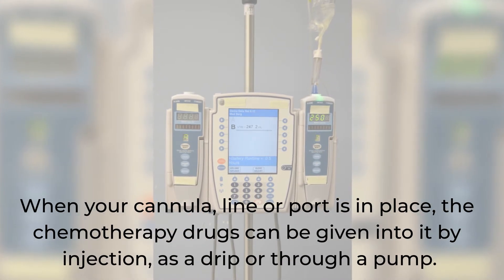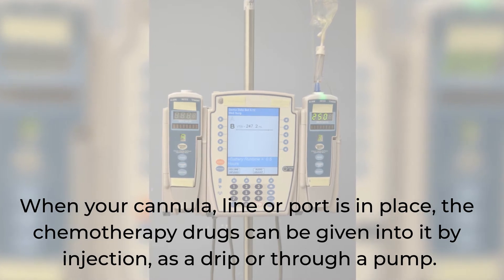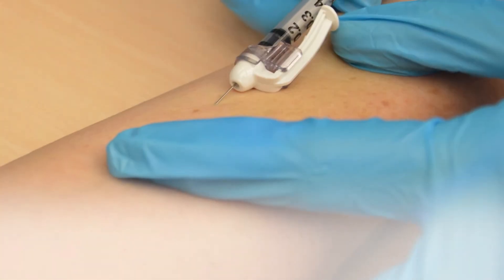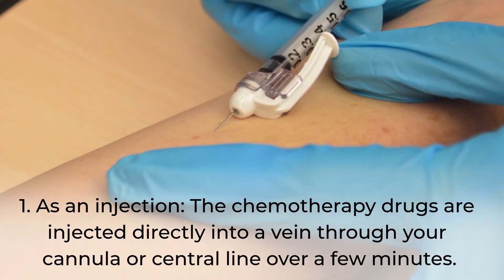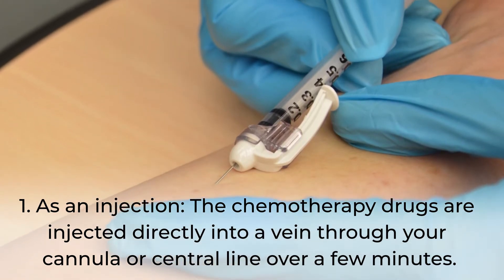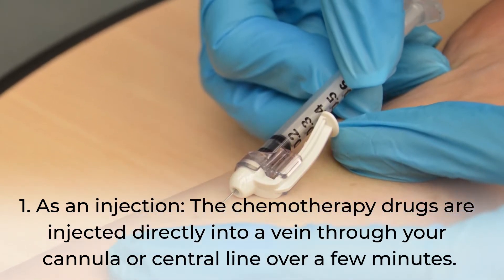When your cannula, line, or port is in place, the chemotherapy drugs can be given into it by injection, as a drip, or through a pump. As an injection, the chemotherapy drugs are injected directly into a vein through your cannula or central line over a few minutes.